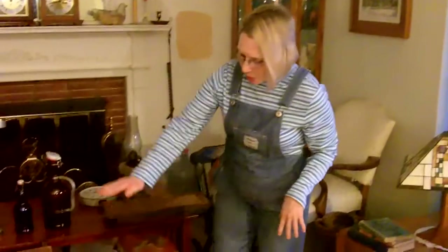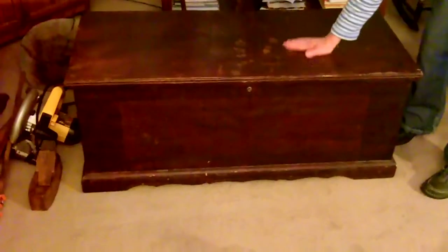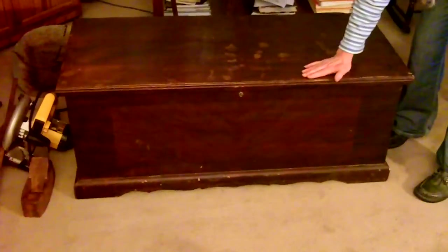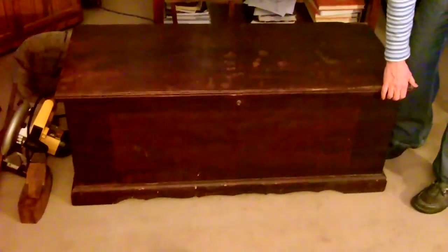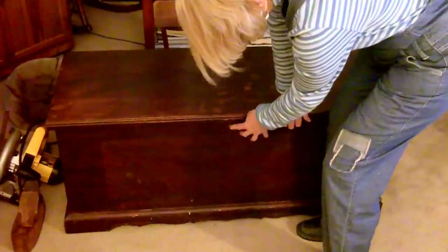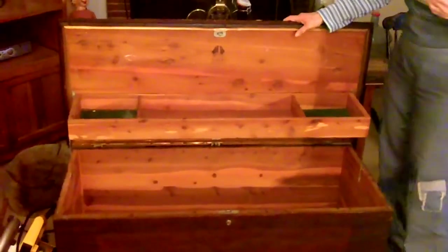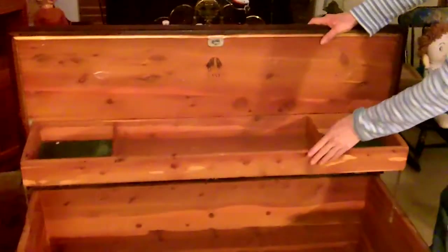Then one other sale right up the road in Arundel-on-the-Bay — we found, tucked away in a corner, this neat old chest. Now it does need some refinishing, but we can do that; the refinishing is fairly minor. When you open this up, it's beautiful — look at this. This is a cedar-lined trunk by a company called Lane, Alta Vista, Virginia.